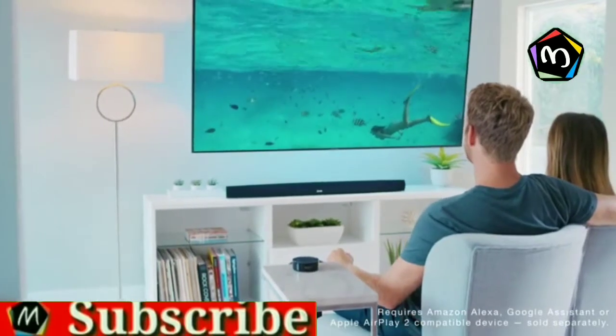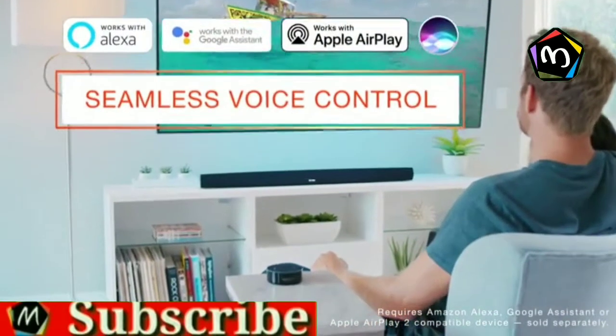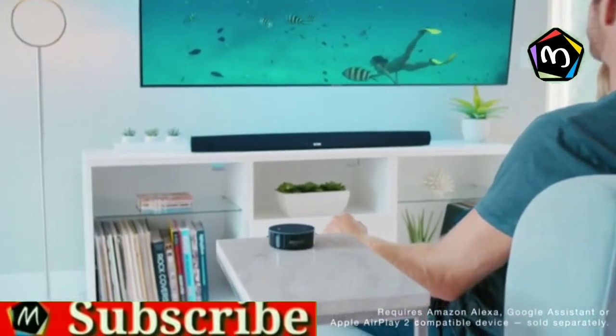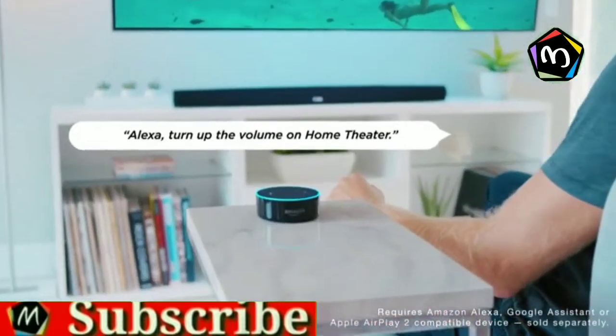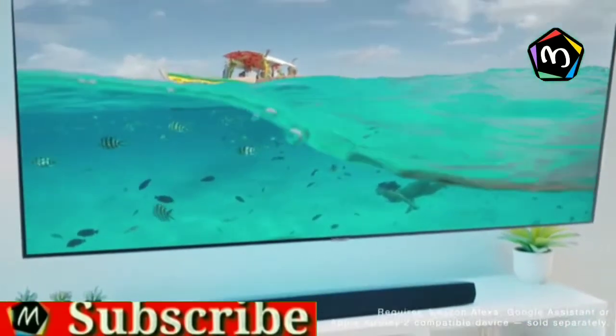Control the Home Cinema HS2 hands-free with your voice and Amazon Alexa. Ask Alexa to play a song, switch inputs, skip to the next track, and more. Also works with Apple's Siri and AirPlay 2 for expanded voice control options.